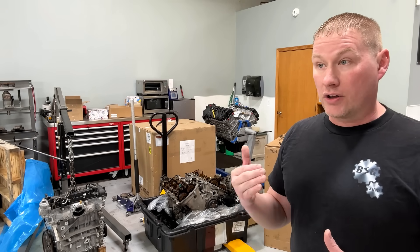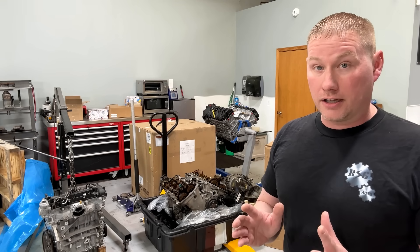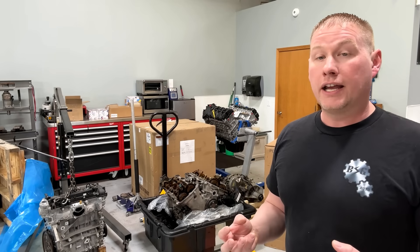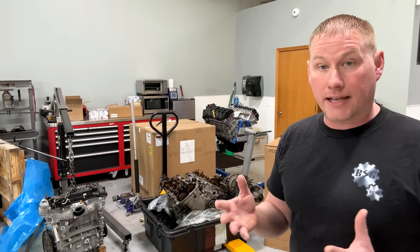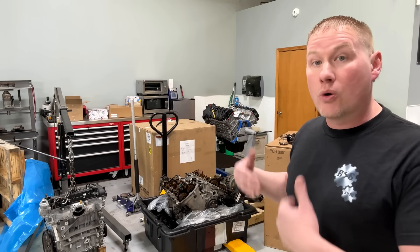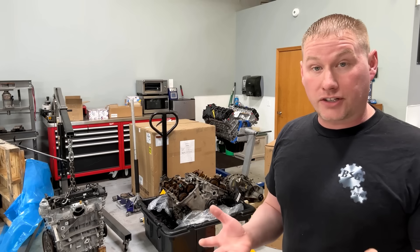I don't care what anybody says - whatever kind of oil you use, you want to change full synthetic oil on an EcoBoost every 5,000 miles, if not sooner. Why? Because there's a lot of blow-by, there's a lot of wear to the chain and the components inside. That's the whole reason they came out with the SN Plus and SP oil spec - because EcoBoost engines are putting such a demand on today's oils they needed to introduce a new oil spec to support the engines. They were failing because of the amount of soot that gets past the rings - low tension compression rings - causing a real issue with these engines.